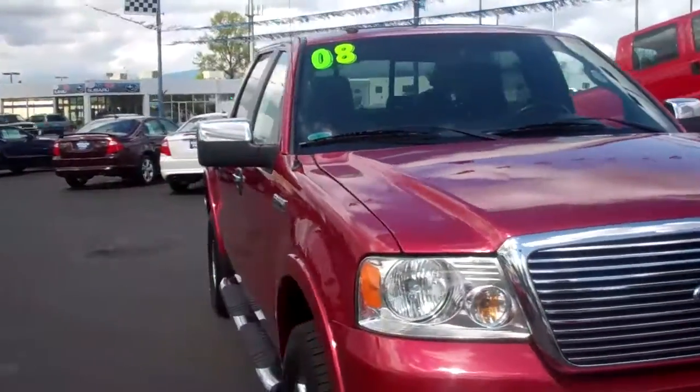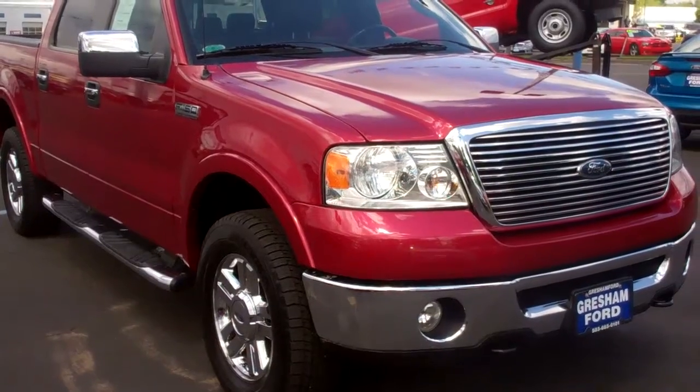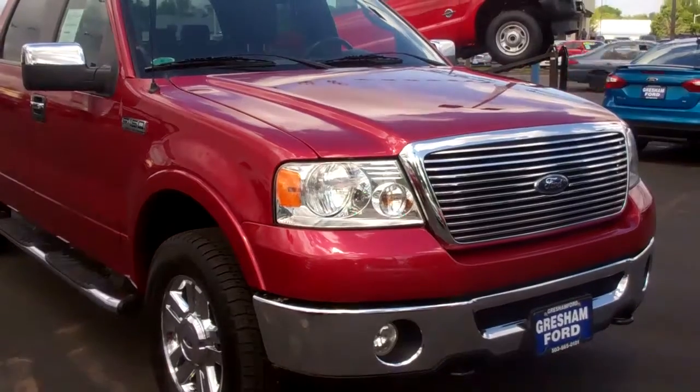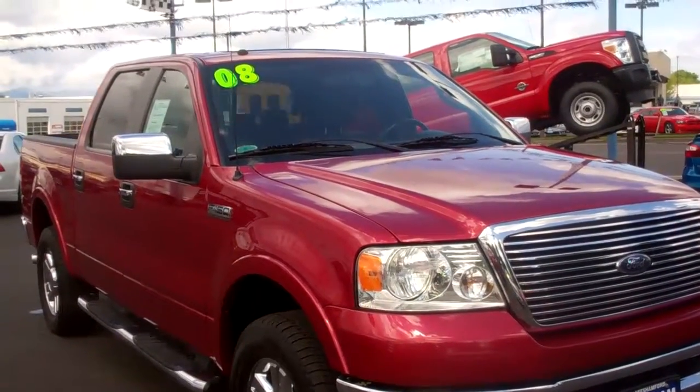It's got the Lariat trailer tow hitch, the chrome package — Lariat chrome package — which gives you the mirror caps, the running boards, the chrome wheels, and the chrome bumpers. Thanks again folks, look forward to seeing you soon. Joe Roberts, Inventory Manager, Gresham Ford.